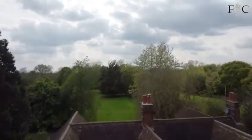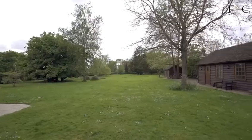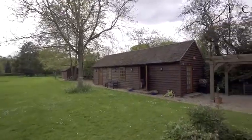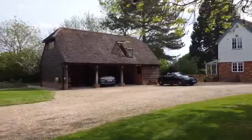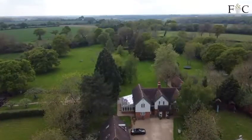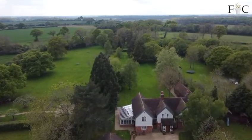Behind me is The Darlings, a most beautiful four-bedroom country home of around 3,000 square feet on a plot of around one and a half acres. We also have an oak-framed detached one-bedroom annex and a triple cart lodge with a one-bedroom apartment above — an amazing country retreat.